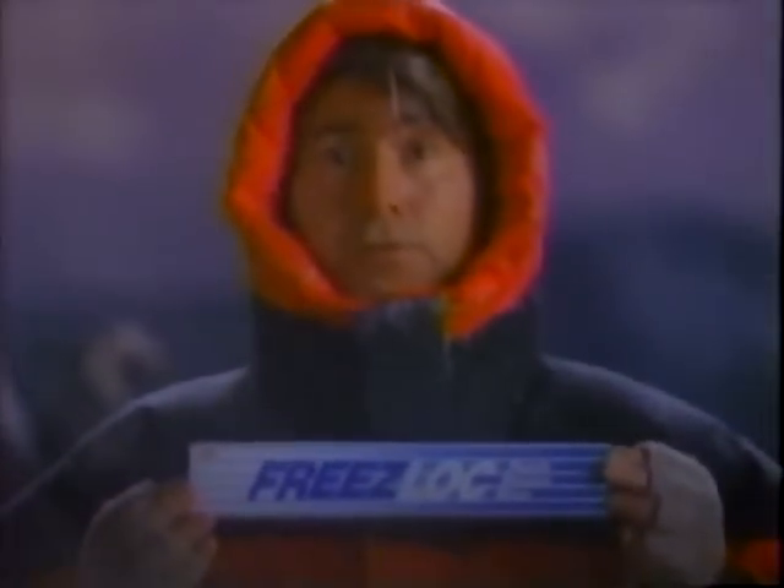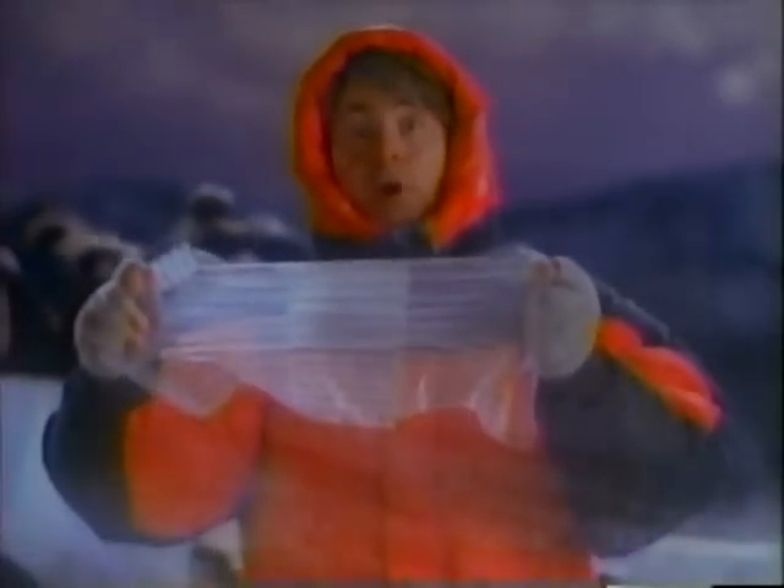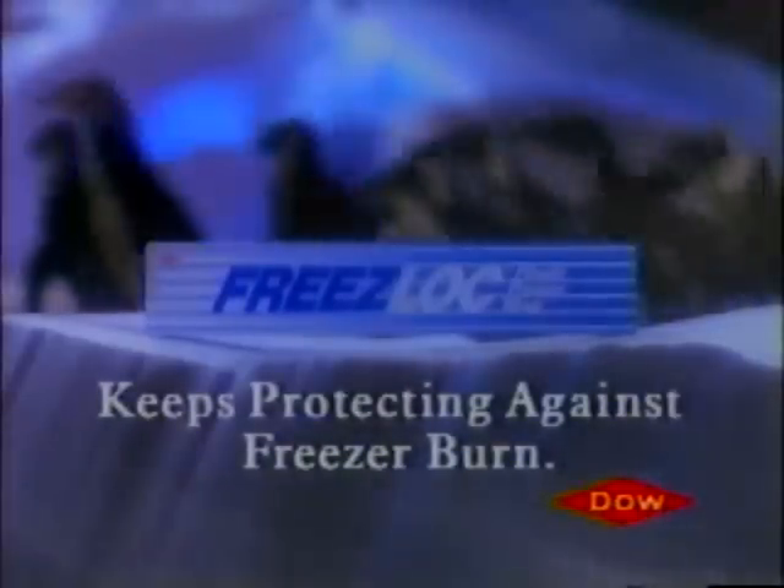Some things are made to function in the freezing cold — ordinary plastic wrap isn't. And if a wrap doesn't cling in the cold, it won't protect your food against freezer burn. That's why we created Freeze-Lock plastic freezer wrap. When these two pieces of Freeze-Lock overlap and their special cling strips lock together, no other wrap in the world clings like this. Freeze-Lock keeps clinging in the cold, so it keeps protecting against freezer burn.